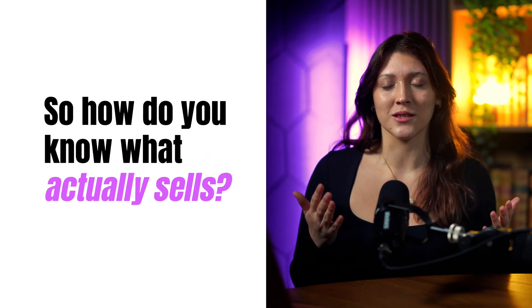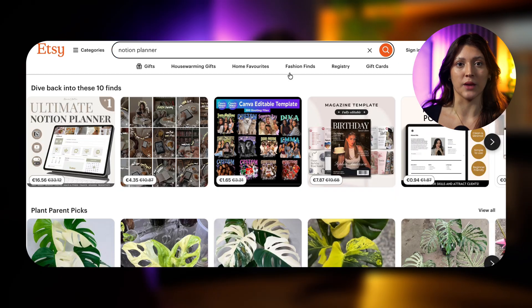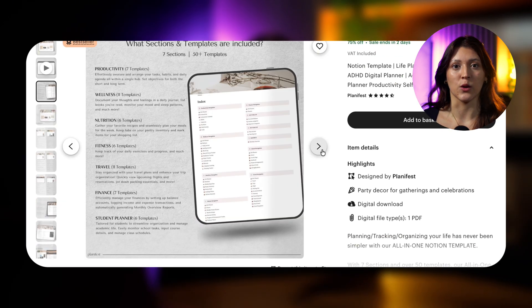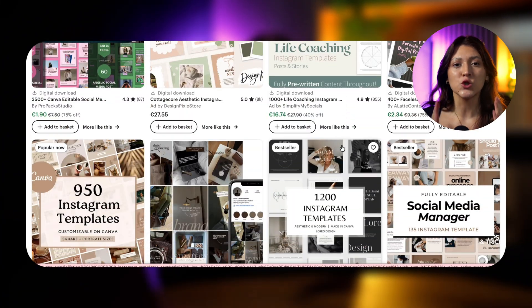So how do you know what actually sells? Simple — two tools: Etsy search and Everbee analytics. First, Etsy. Type in 'Notion templates,' 'social media planner,' or 'Instagram templates.' The auto suggestions that pop up are real buyer searches, real demand, real language. Scroll the top listings and notice what repeats — titles, visuals, promises. That's your trend map.